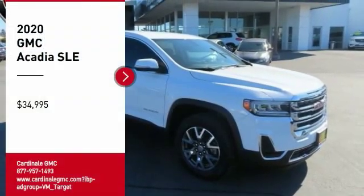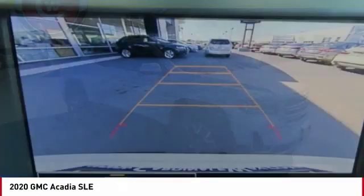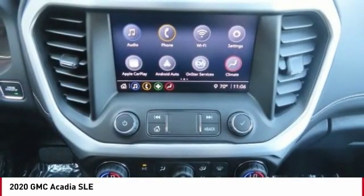Looking for the right vehicle? Check out the 2020 Acadia. The GMC Acadia has great capability coupled with exceptional safety, offering better highway fuel economy than any other eight-passenger SUV.